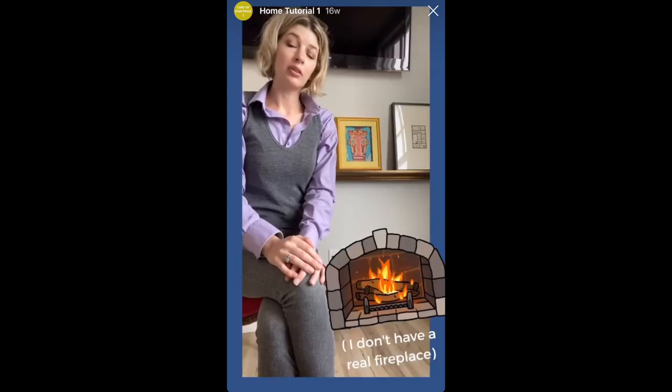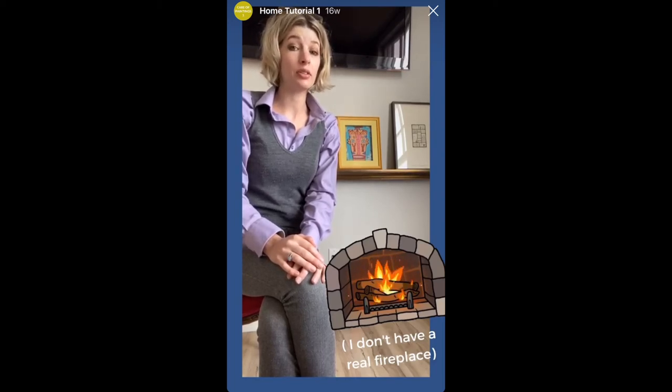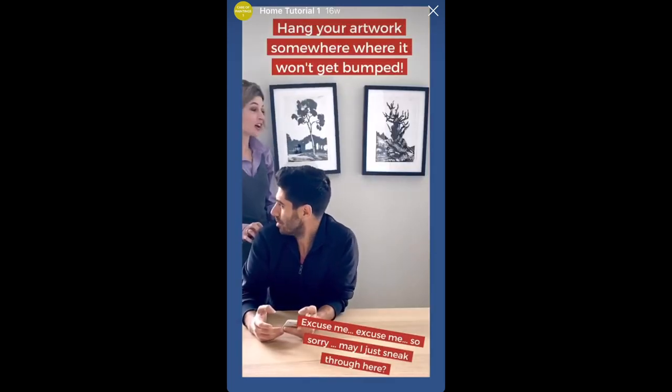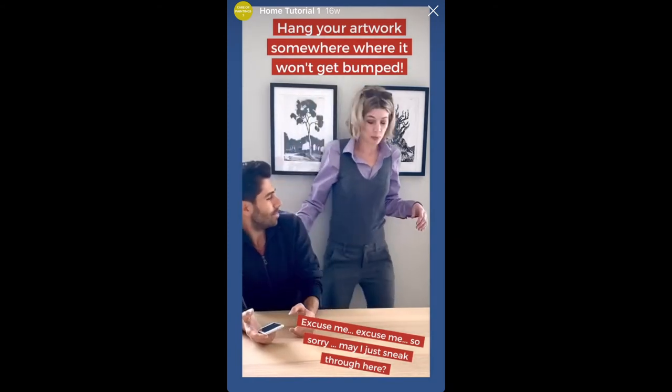Even though a fireplace can be a focal point for the room, a painting hung above the mantel will be exposed to heat and soot, so that's not a safe place for a painting. It's best to hang your artwork in areas that don't have a lot of traffic or movable seating.